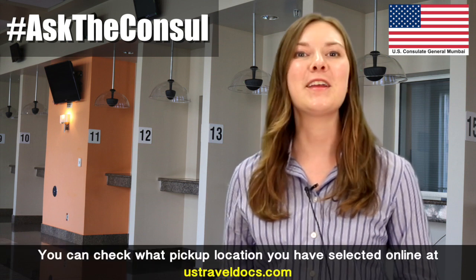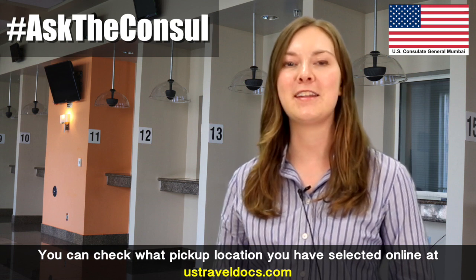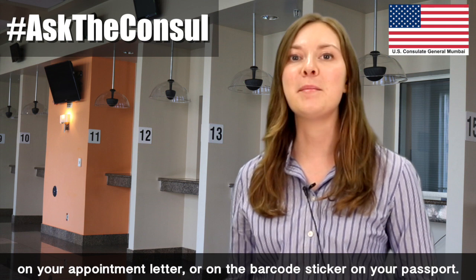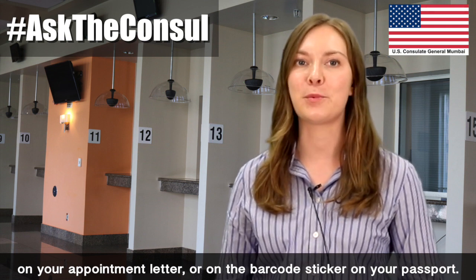Hi Mukti, you can check what pickup location you have selected online at USTravelDocs.com, on your appointment letter, or on the barcode sticker on your passport.